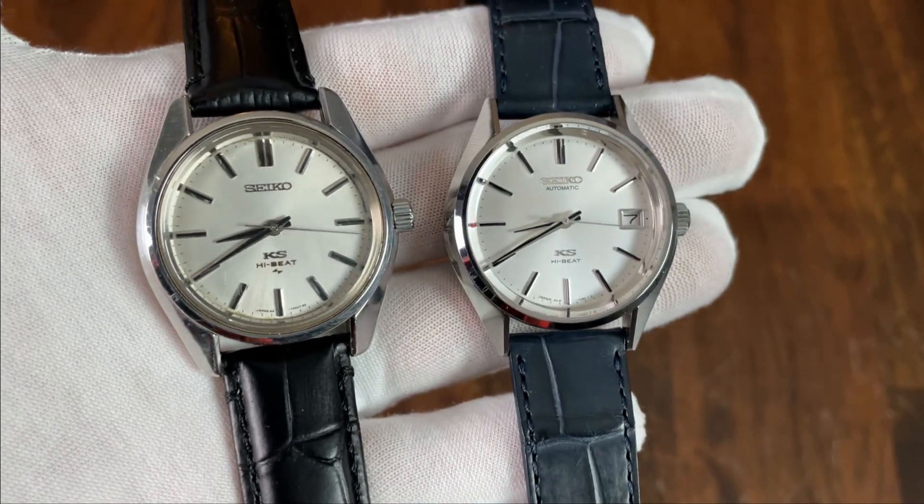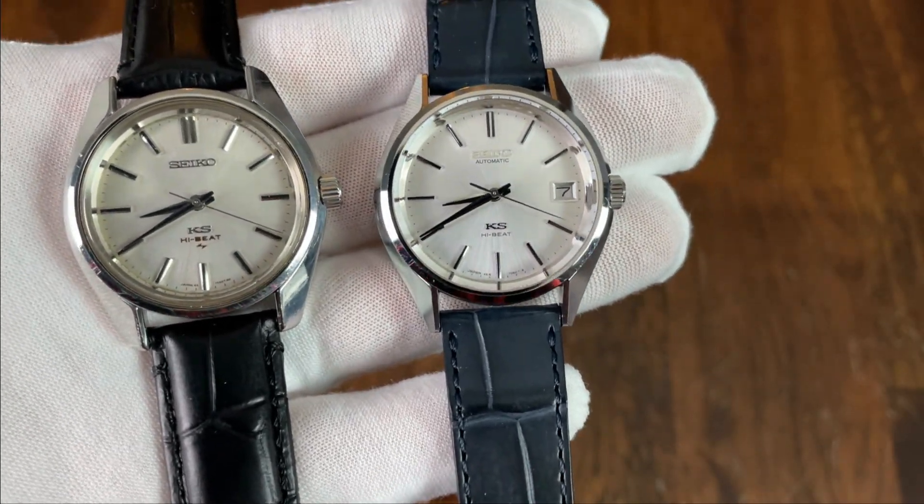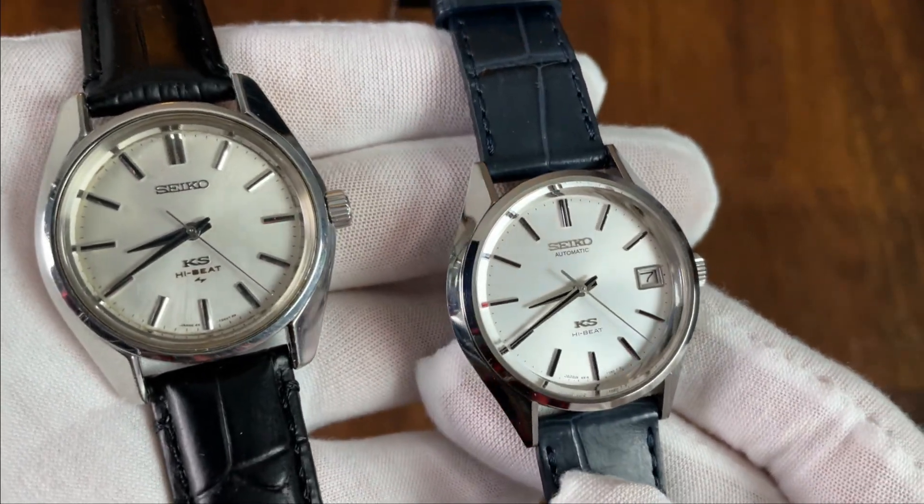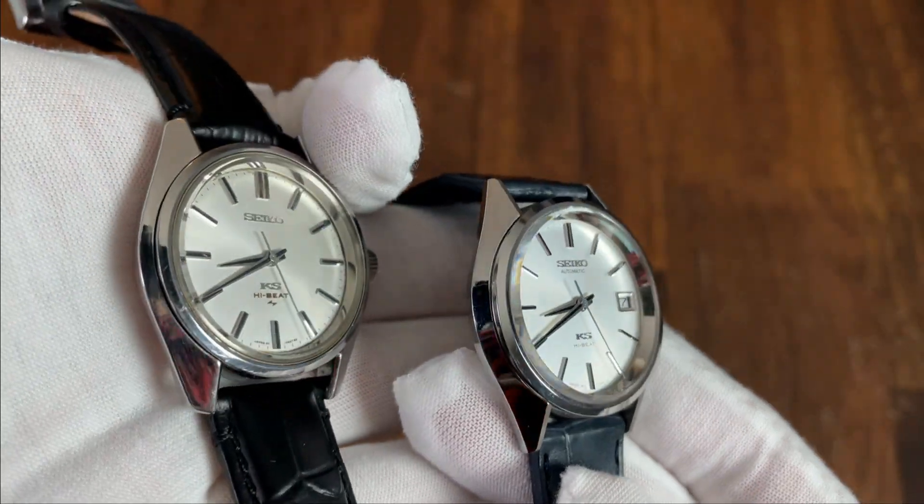If you want some history behind the King Seiko brand, which was produced by Daini while Seiko was divided into two competing subsidiaries, I invite you to check out my review of my own King Seiko 45 Series, which I'll link in the upper right-hand corner.